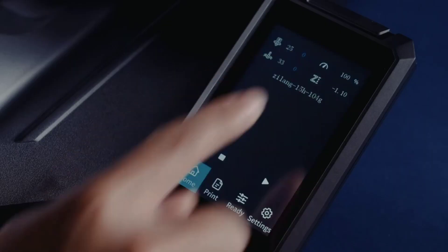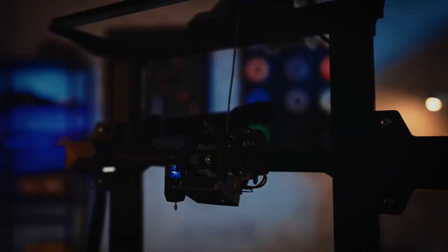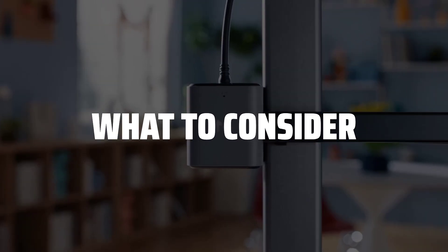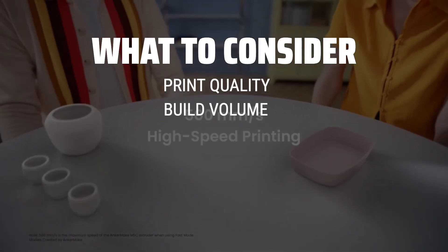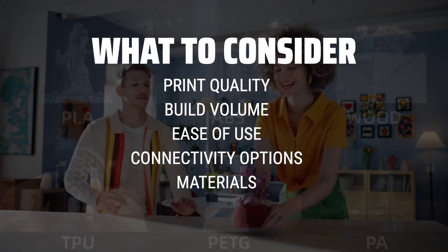The best 3D printers is probably one of the most exciting tools you can add to your DIY arsenal, offering endless possibilities for creators and makers alike. When choosing a 3D printer, it's important to consider factors such as print quality, build volume, ease of use, and connectivity options.